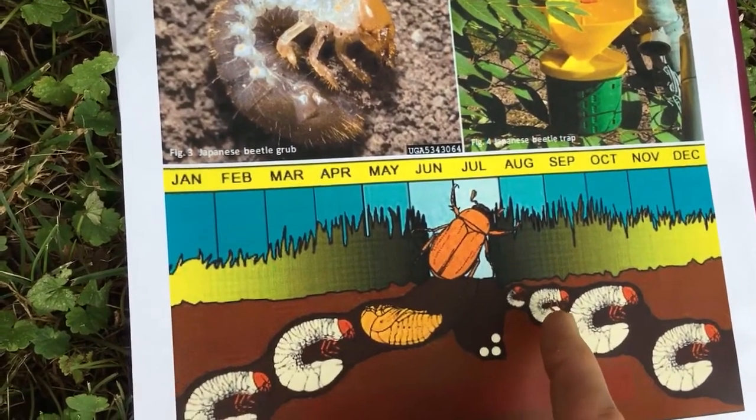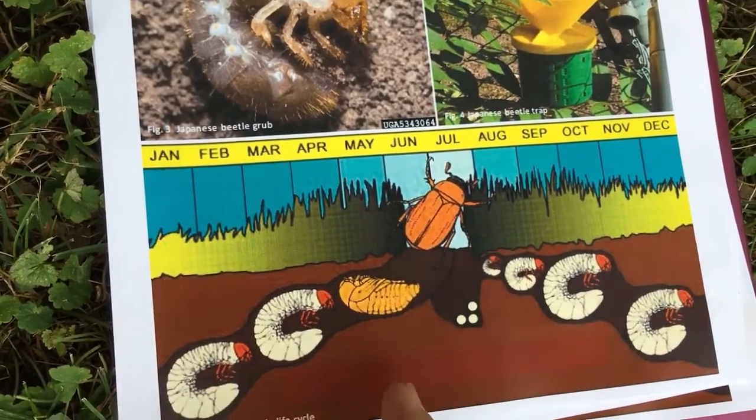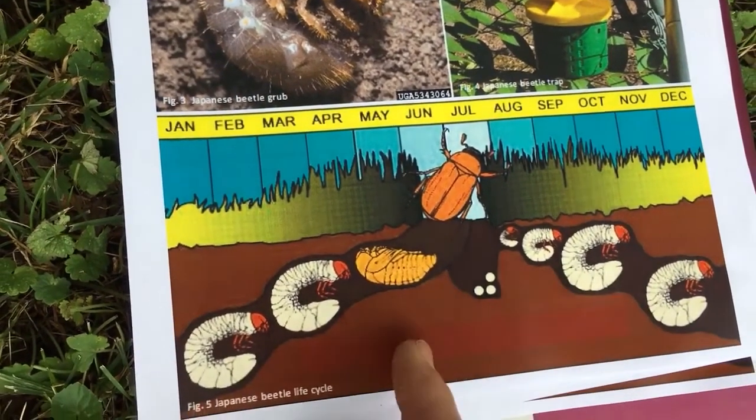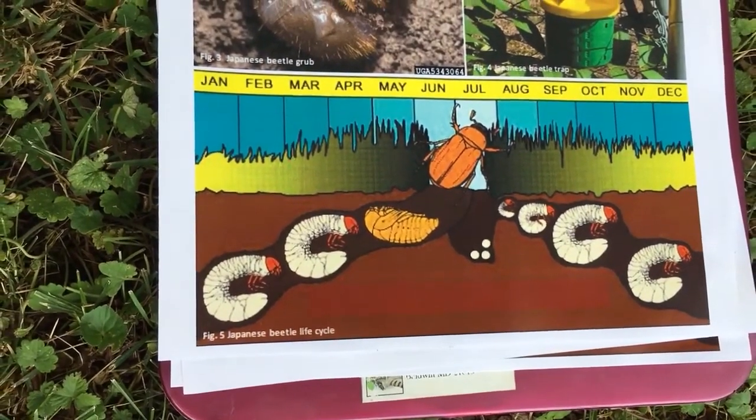He might see his skunks return during August and September. But then the grubs go down to five, six, eight inches and they're really deep during the winter months. Therefore the skunks and raccoons won't waste their time trying to dig up any grubs.